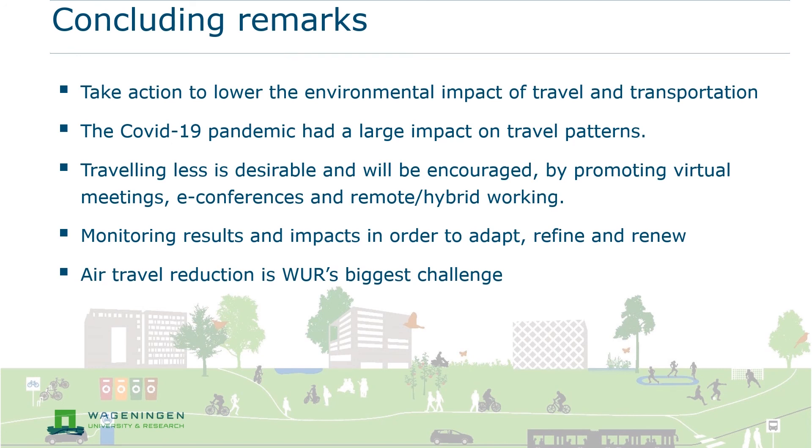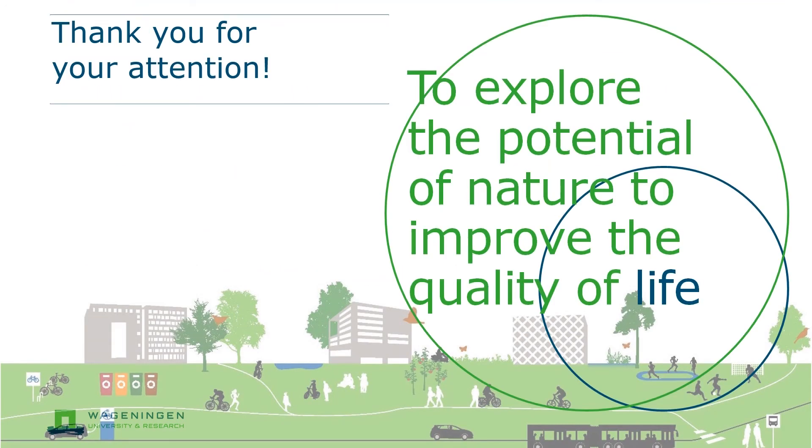We will continue to monitor the results and impacts of the various sustainable mobility measures and will adapt, refine and renew the set of measures for better results and more impact in the future. For our carbon emissions target, a reduction in air travel is where the biggest challenge lies. It will be difficult to reach this target if we do not fly less. But international travel is inseparable from a university and research organisation such as WUR. Our mobility policy can be found on our website or in the paper we wrote for this GreenMetric International Workshop. Thank you for your attention.